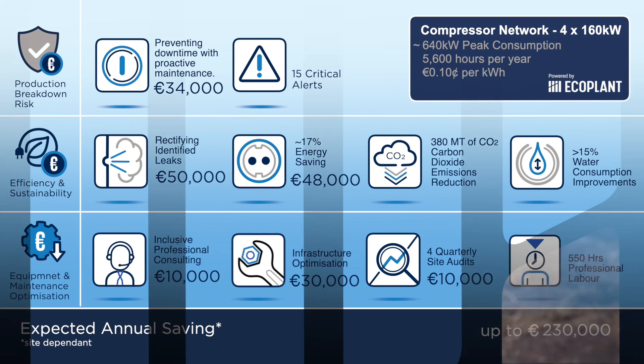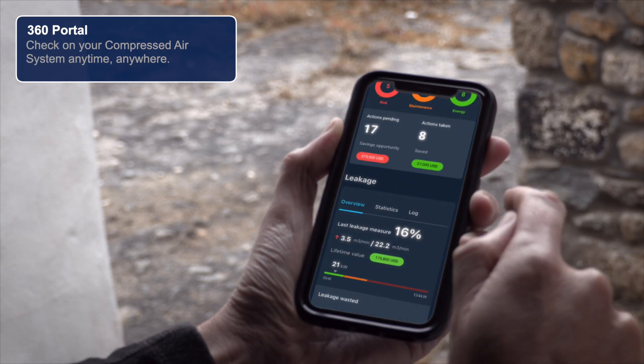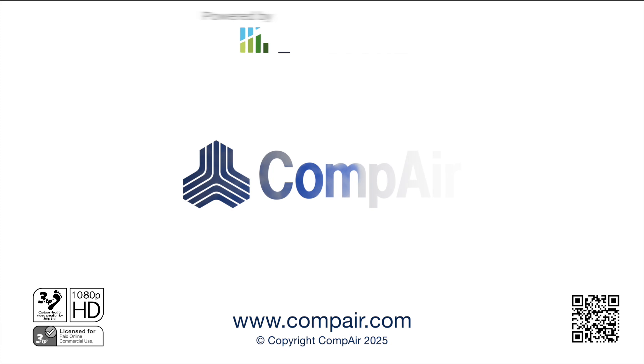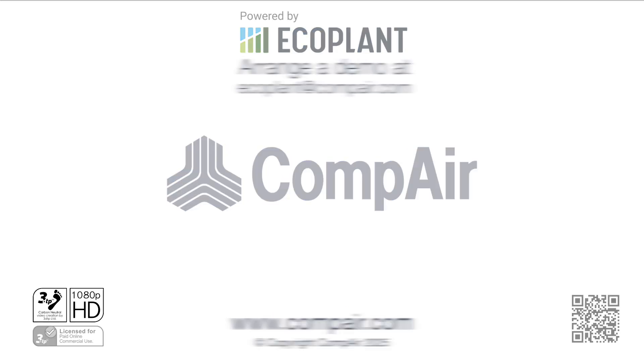And with 24/7 network monitoring via EcoPlant's remote 360 portal, you can check on your compressor network anytime, anywhere. Contact Compaire today to find out more about our EcoPlant. Compaire — smart efficiency, smart engineering.